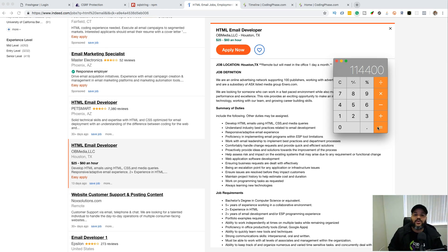You can learn this on your own — it's just HTML tables and knowing how to test for different clients like Gmail, Gmail on iOS, Gmail Android. If you know how to do that, you're good to go. You don't need me to teach it. But if you do want to learn it, holla at your boy at CodingPhase.com.